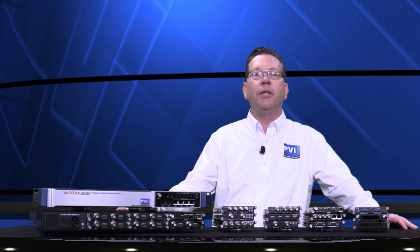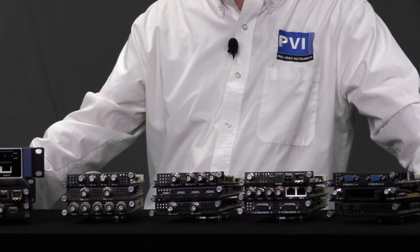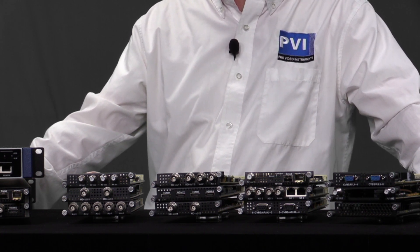The UltraBT is a multi-channel processor with the capability to configure multiple channels and features as needed via the cards. With the choice of module cards such as HD, SD, 4K video encoders, decoders, and tuners.